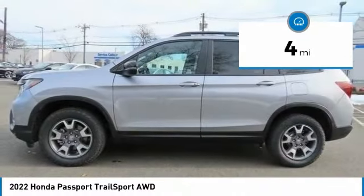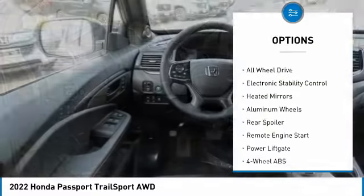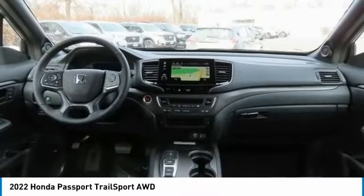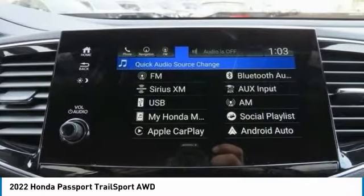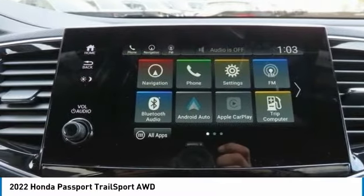Here are some of this vehicle's great options: tire pressure monitoring system, blind spot monitor, sunroof, all-wheel drive, electronic stability control, heated mirrors, aluminum wheels, rear spoiler, remote engine start, and power liftgate. Is love at first sight really possible? Let us know when you stop in.